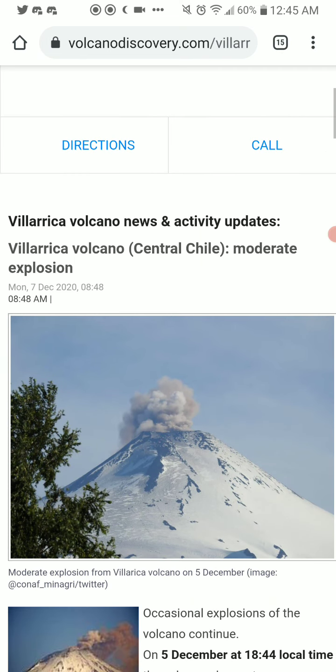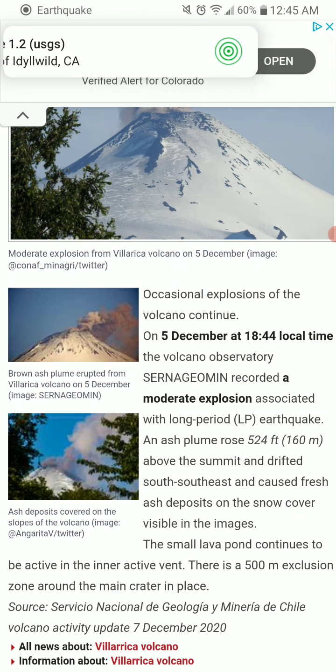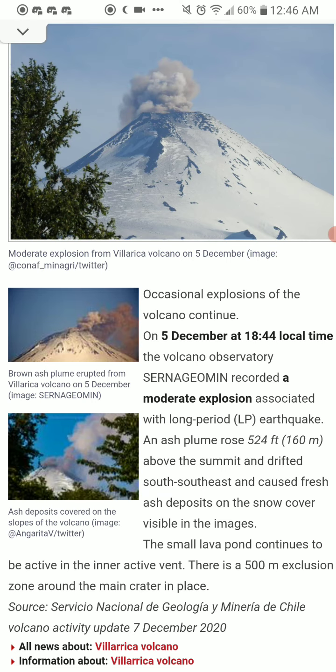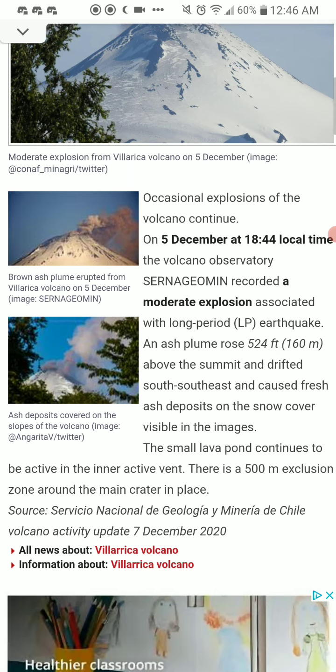There was a moderate explosion recorded. Occasional explosions of the volcano continue. On December 5th at 6:44 PM local time, the Volcano Observatory SERNAGEOMIN recorded a moderate explosion associated with a long-period LP earthquake. An ash plume rose 524 feet, or 160 meters, above the summit and drifted south-southeast, causing fresh ash deposits on the snow cover, visible in the images. The small lava pond continues to be active in the crater vent.